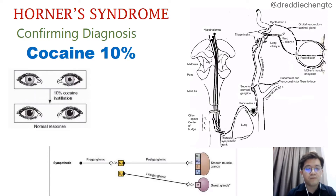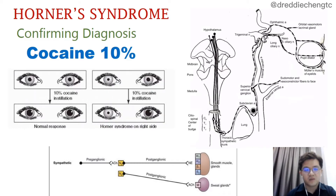If we instill cocaine 10% in the normal eye, after one hour, the normal response will be pupil dilatation because of the cocaine effect. However, if we instill cocaine 10% in a patient with Horner's syndrome, the ipsilateral side affected by the Horner's syndrome — the pupil will remain constricted because there will be no noradrenaline released by the postganglionic neuron.